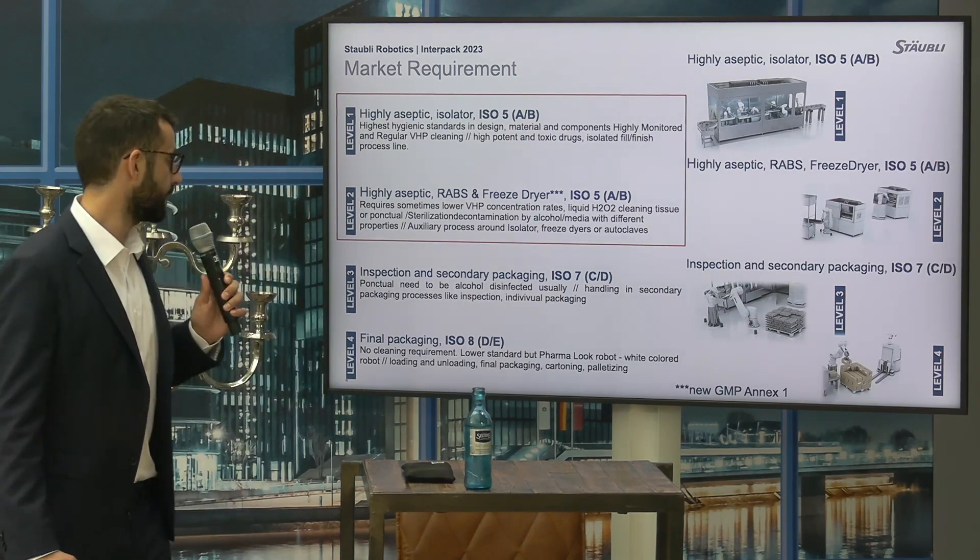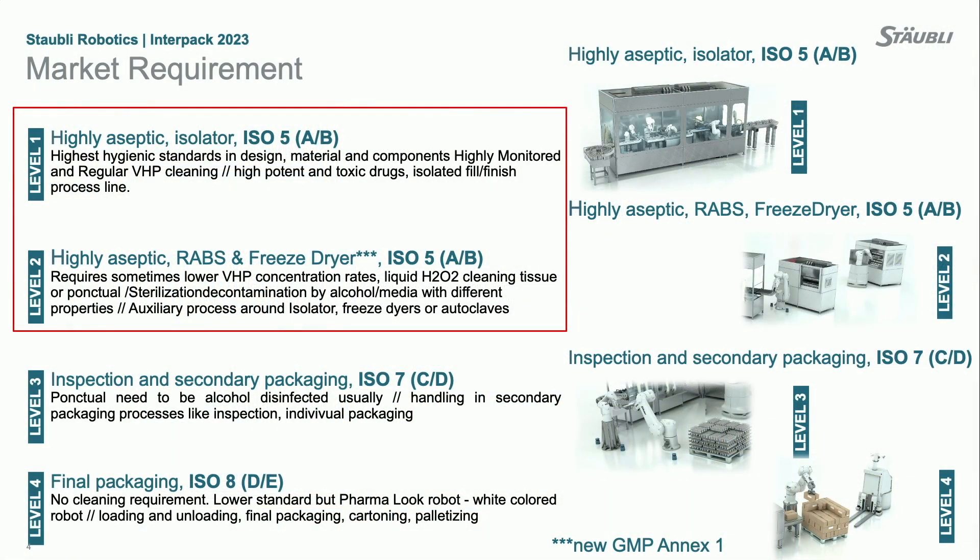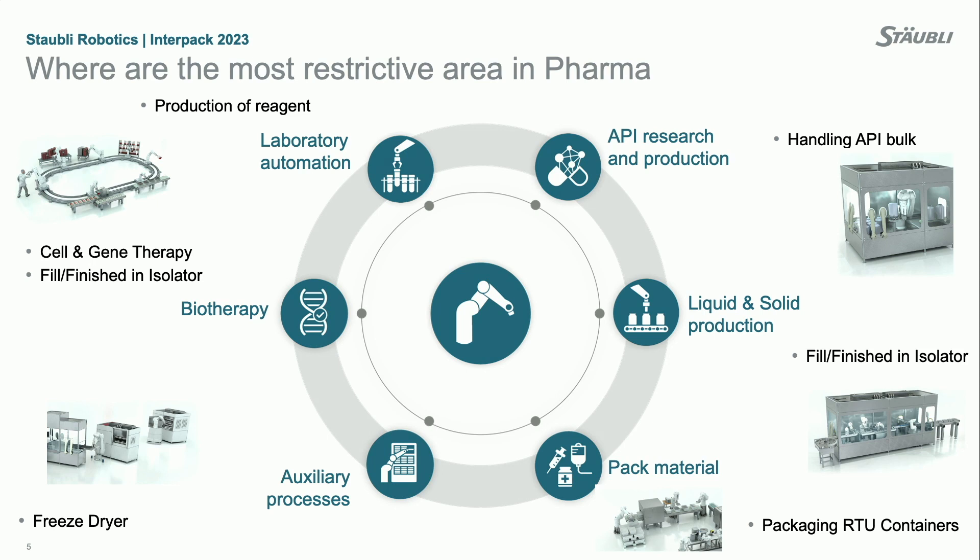Robotics in pharma production — as you can see in the slide, all environments and sensitive environments in pharma production can be divided into four levels. The least challenging is final packaging with ISO class 8, then level 3 is inspection and secondary packaging with ISO 7, and then level 2 and level 1, which are basically isolators, RABs, cleanroom grade A and so on, where contamination needs to be controlled as much as possible to reduce contamination risk.